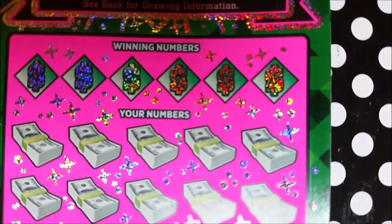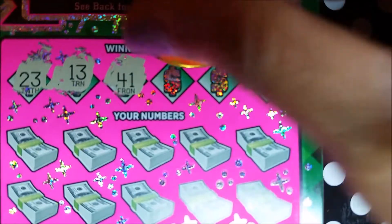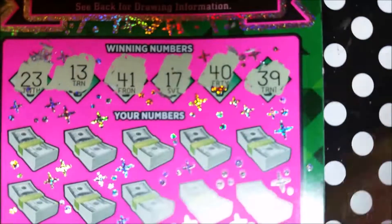Second chance entry though — I'll take the trip! I'm ready for vacation soon. Everything gets better. Okay, ticket number 38. Our winning numbers are 23, 13, 41, 17, 40, and 39.